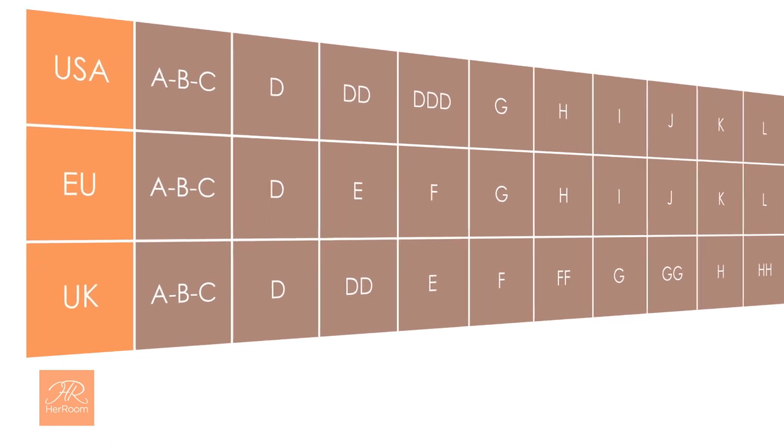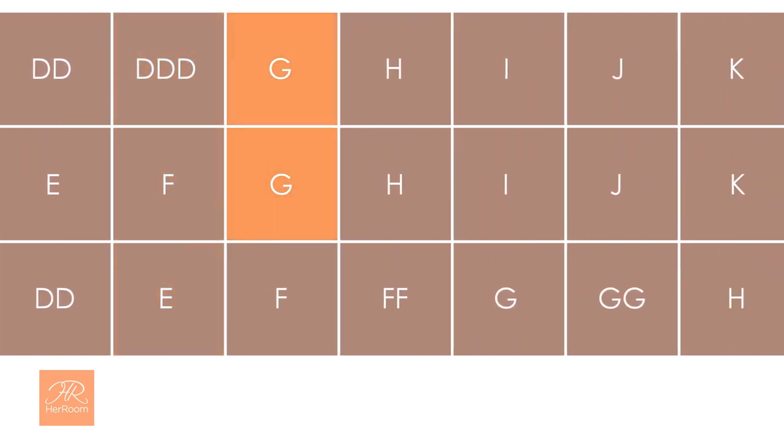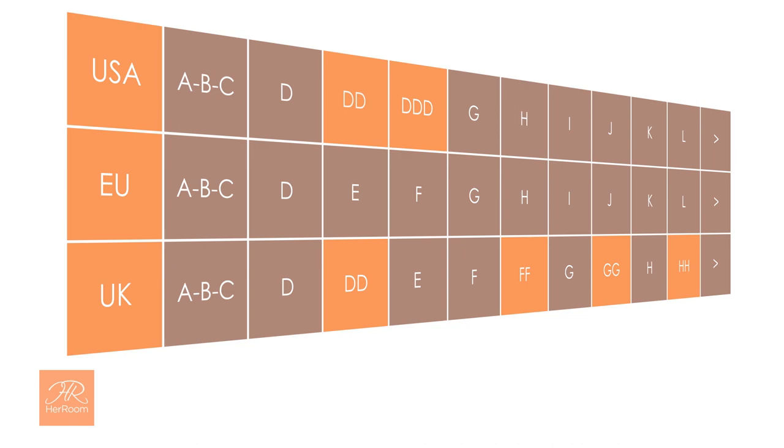Here's the challenge. Look at the USA size triple D — this same cup size is referred to as an E or an F in other countries. Look at the USA and European cup size G: it's two cup sizes smaller than a United Kingdom G cup size. You can also see that some manufacturers double and triple the same letter to represent a cup size. So women with larger cup sizes find this confusing and frustrating, and can understandably make cup size mistakes when purchasing bras.